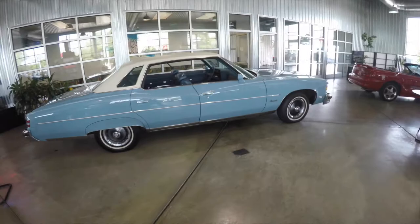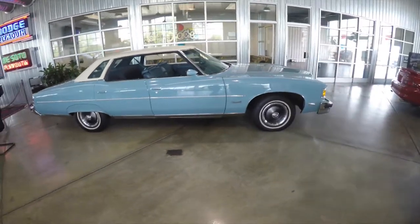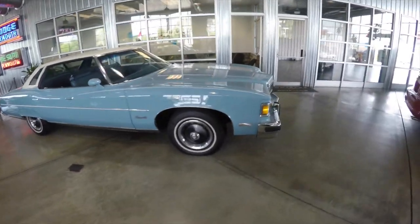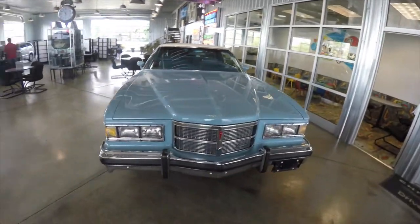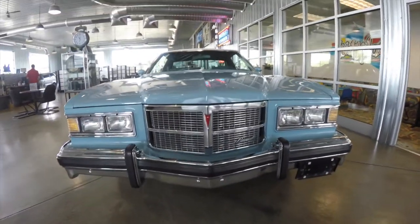This does conclude our quick walk-around look at this 1975 Pontiac Bonneville. If you have any questions or would like to see this vehicle, please contact our showroom — our friendly sales staff would be more than happy to answer any questions you may have. And as always, thanks for watching.